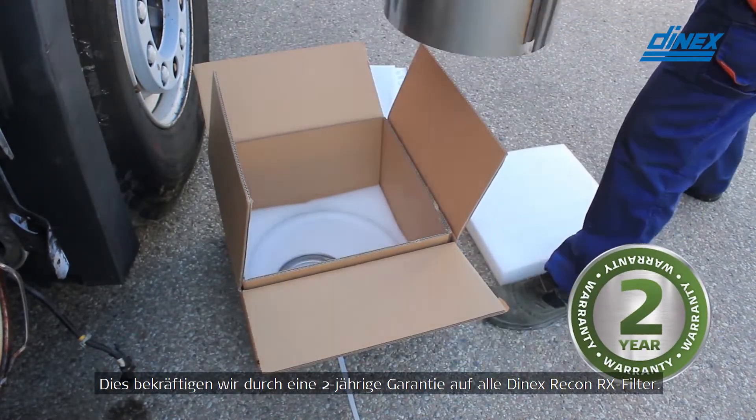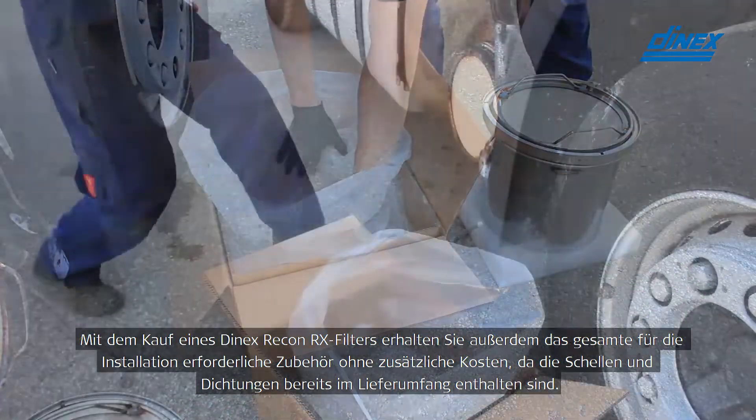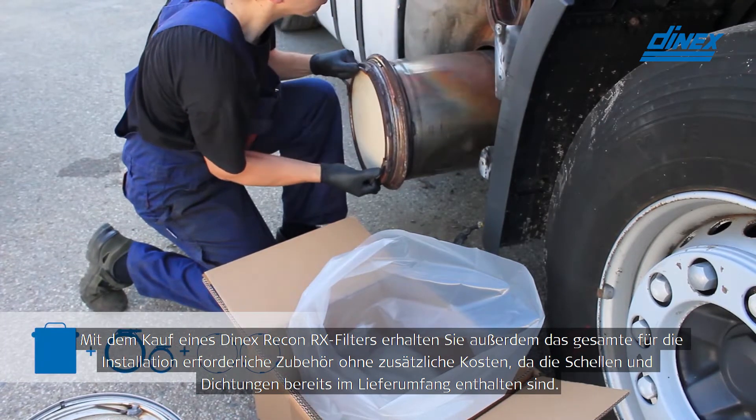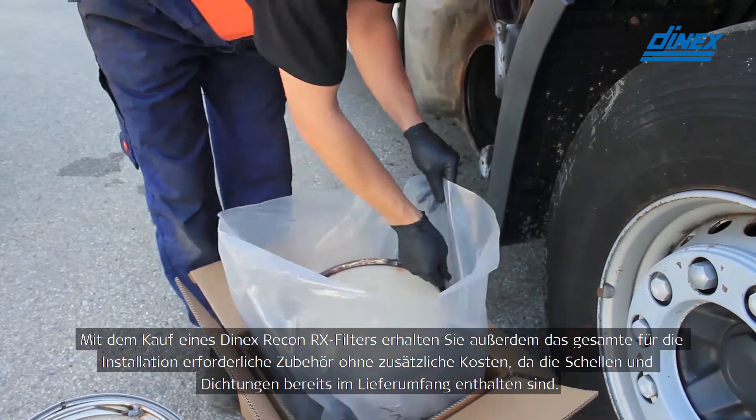This is backed by a two-year warranty on all DNEX RX filters. With a DNEX Recon RX filter purchase, you also get all the accessories needed for the installation at no extra cost, as the clamps and gaskets are already included in the box.